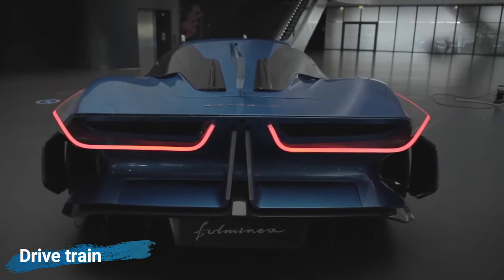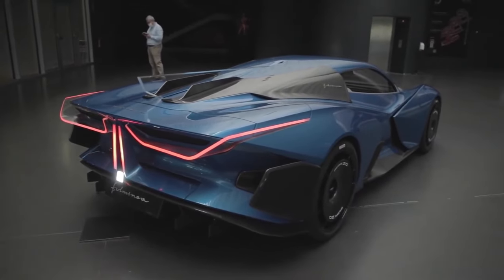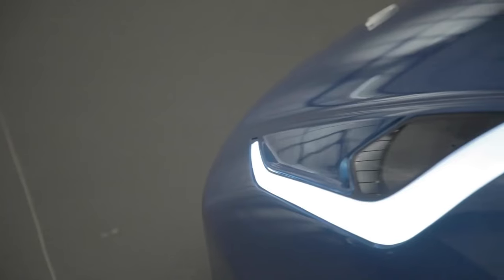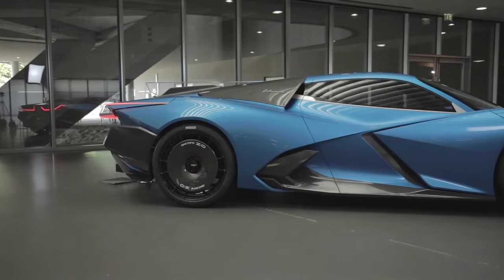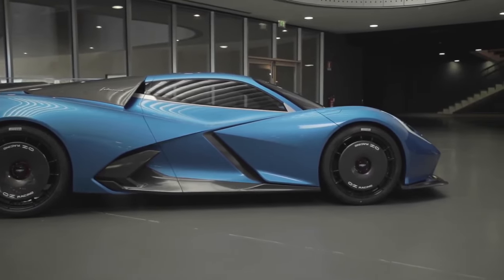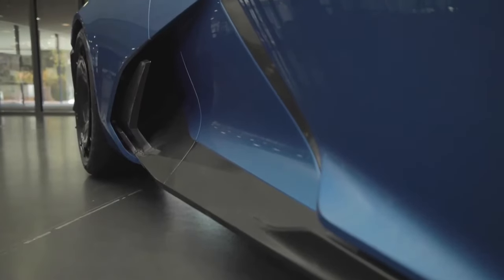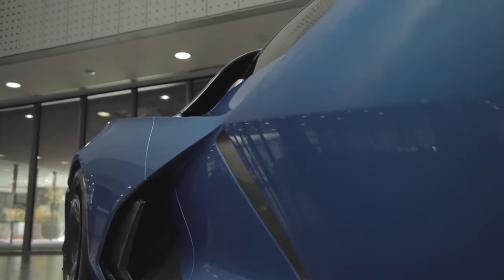The Fulminia is super powerful with four electric motors, one for each wheel, making a total of 2,040 horsepower. That's why it can go from 0 to 200 miles per hour in less than 10 seconds — it's one of the quickest hypercars out there. This car looks super cool with a special body made of lightweight carbon fiber. It has a rear wing, a shark fin, and lots of holes to let air in and keep it cool. They took inspiration from really fast animals like sailfish, peregrine falcons, and cheetahs.